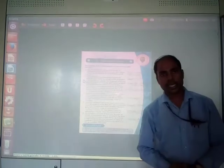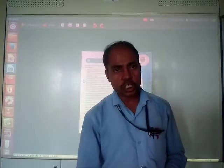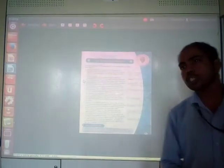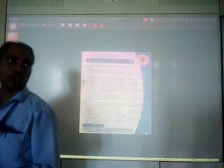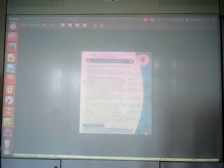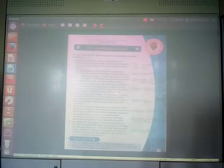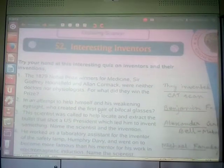Good morning dear students, welcome once again. This time we are going to study Class 7, Gender Knowledge. It is a short session, so try to take care of this chapter because this is about interesting inventors. We will try to learn who were the inventors, who invented what, and what was the means by which they invented something. This is chapter number 52 — Interesting Inventors.